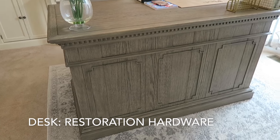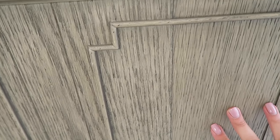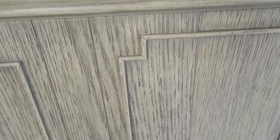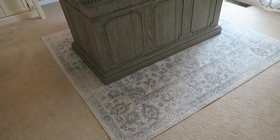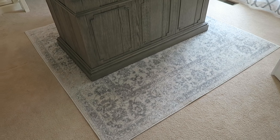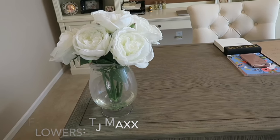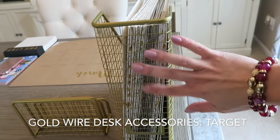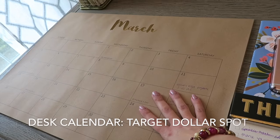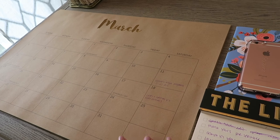I purchased this desk from Restoration Hardware and I'm absolutely obsessed with the color — it's like the prettiest gray and I just love this look. The rug is a square rug, I believe it was an eight by eight foot rug and I got that on Wayfair. This little fake floral arrangement I got at TJ Maxx. These gold pieces on my desk are from Target, and my desk calendar was also from Target in the dollar slot — believe it or not it was only three dollars.